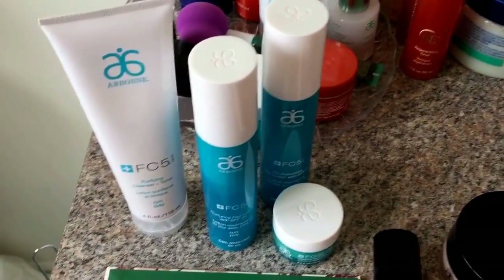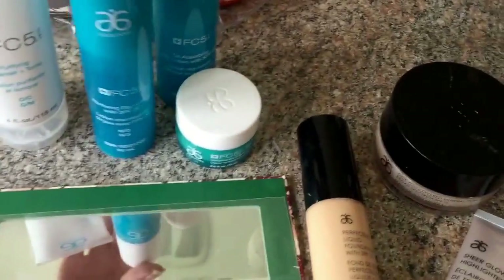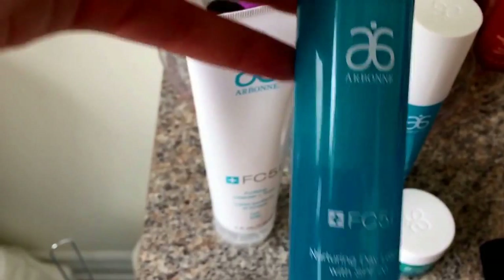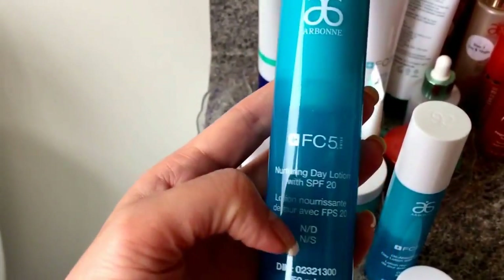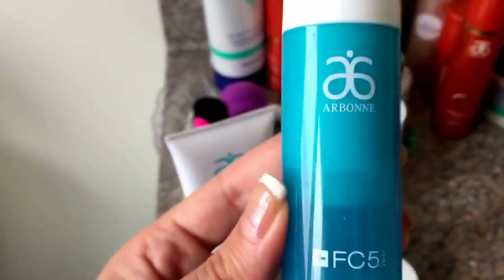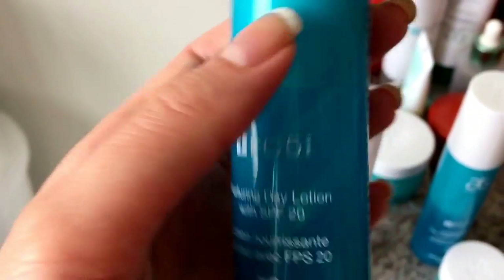Even a quick 30-second wash can give you good results, so I try to do it even when I'm busy. Today I'm using a daily lotion with SPF. Look at this cool pump — it's a negative pressure pump, so you actually use all the cream. It will be completely empty when done, so you've used absolutely 100% of the cream and there's no waste.